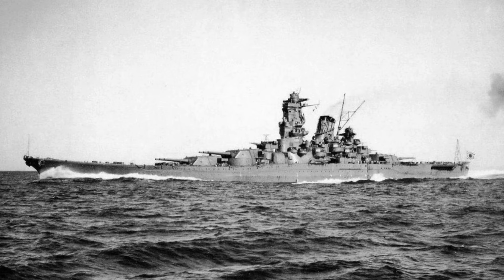Shinano started life as the third of the Yamato-class battleships, laid down in May 1940 to a modified design. This essentially trimmed the armour down a little bit and looked to have a new dual-purpose secondary battery made up of the excellent 100mm gun. As with the building of Yamato and Musashi, the Yokosuka Yard was physically walled off and work went on in extreme secrecy.